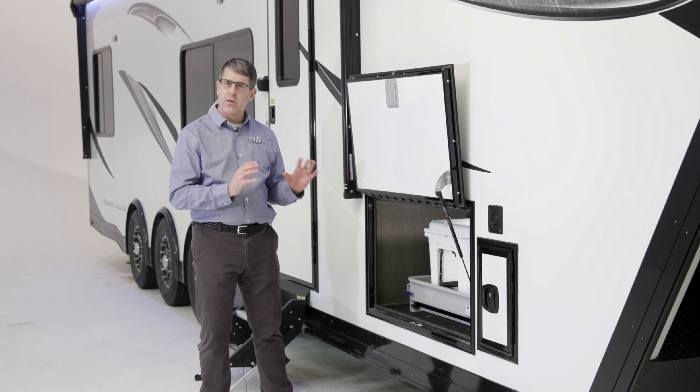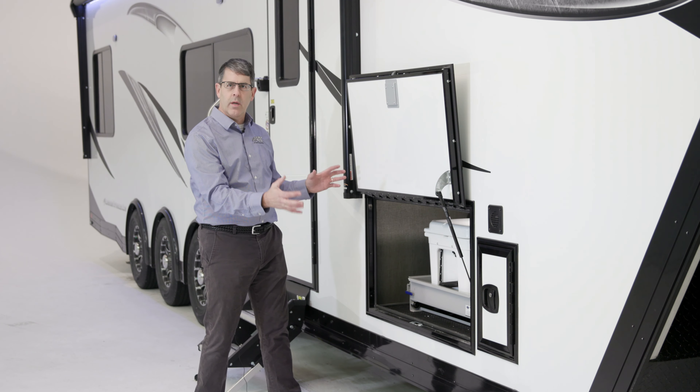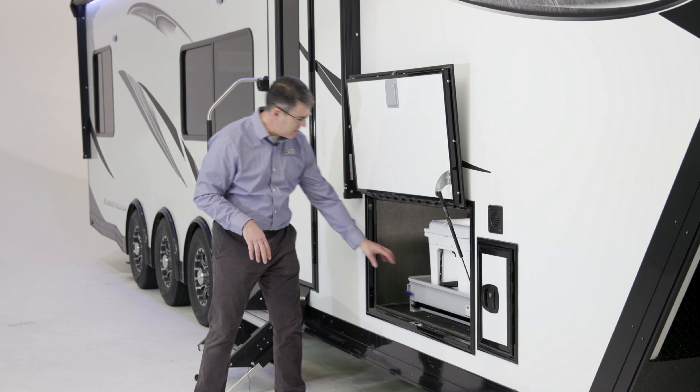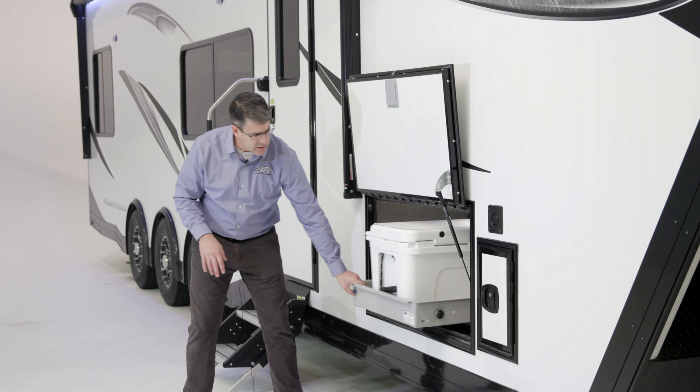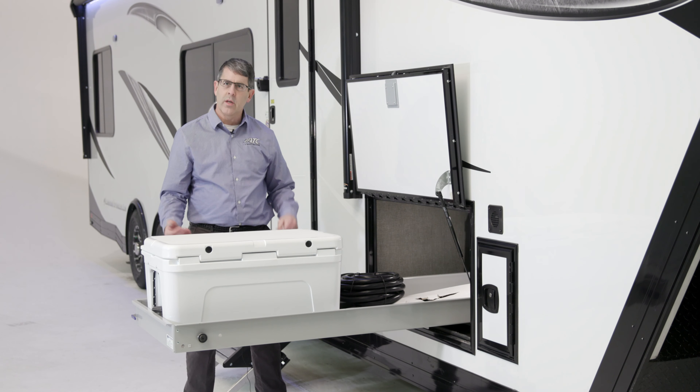One of our great new options this year for fifth wheels is a slider tray. We have this massive underbelly storage, but it's hard to get to. So we added this year this under-the-slider tray — it's so nice. It'll pull all the way out here, and you can go to the other side of the trailer.